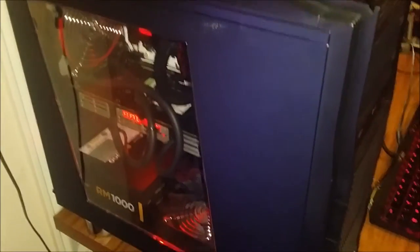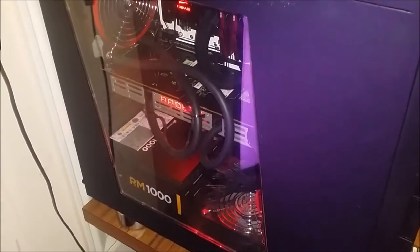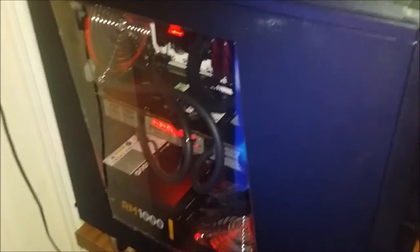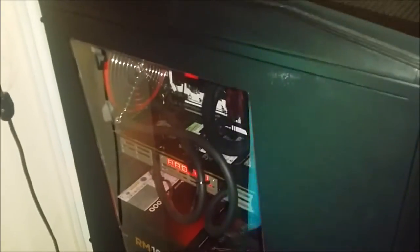The only thing I couldn't try was the CPU, but I could get into BIOS and the BIOS at least saw it, so I didn't think that was a problem either. But everything else is pretty much the same. We've got a Corsair RM1000 Gold certified power supply down there.